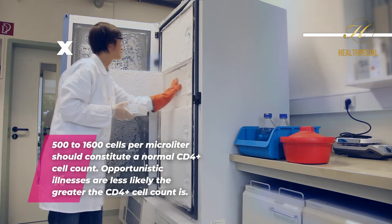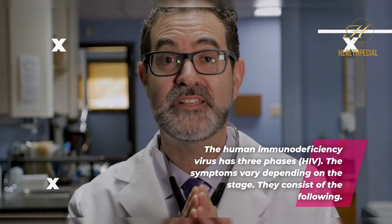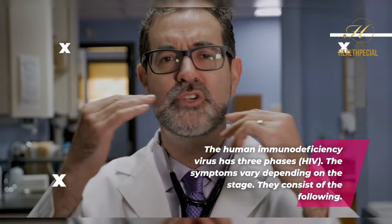What are the symptoms of HIV? Because it depends on the individual and the stage of the condition they are in, not everyone will have the same symptoms. The human immunodeficiency virus, HIV, has three phases, and the symptoms vary depending on the stage.